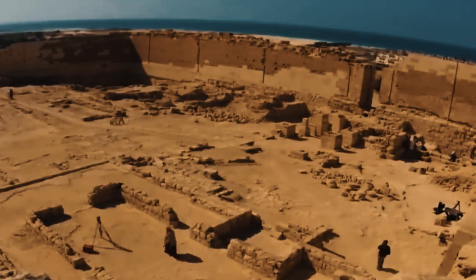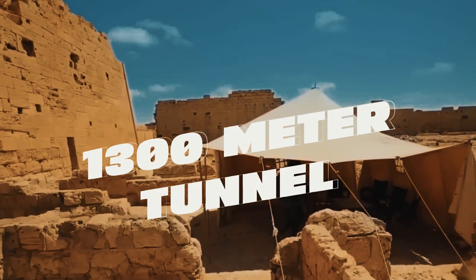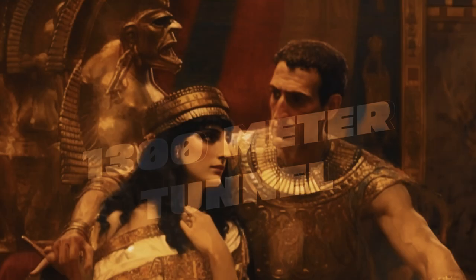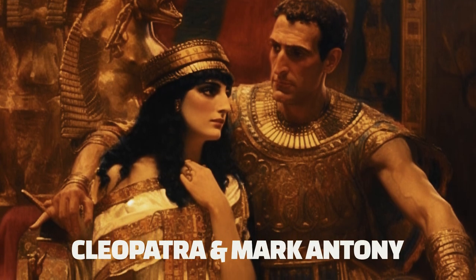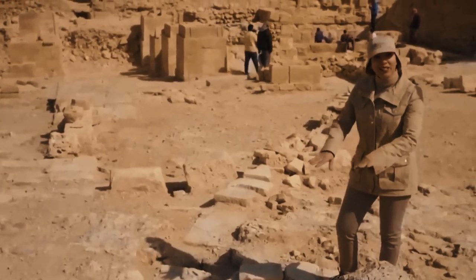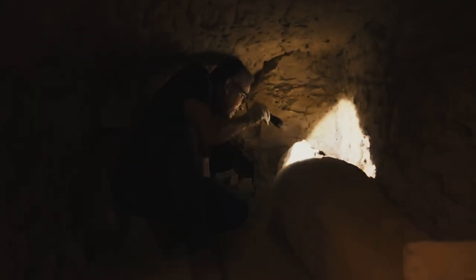In 2022, Martinez's team announced the discovery of a 1,300-meter tunnel beneath Egypt's ancient Tapasiris Magna temple. The tunnel is believed to have been built by Cleopatra and her husband Mark Antony, and may lead to their tomb. While a significant breakthrough, it is still too early to confirm whether the tunnel leads to her final resting place, and more excavation work is needed.